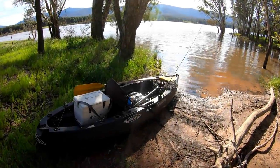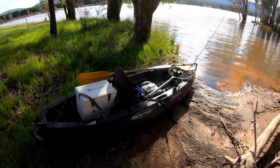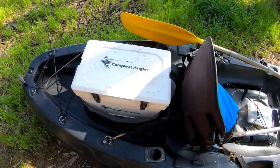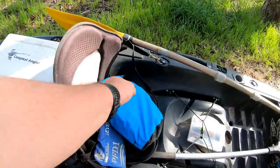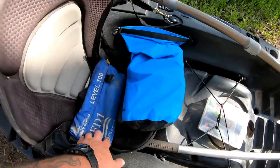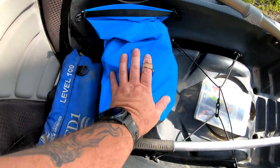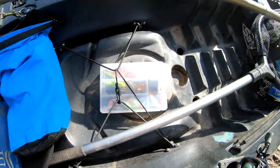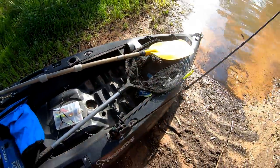Righto folks, everything's in. I'm about to set sail. I'll quickly run through what I'm taking with me. An Esky with some ice bricks to put my legal size yellow belly in. I've got my life jacket — my PFD1 life jacket. There's some stuff in there I'll go into shortly. My paddle, tackle box, which I'll talk about in a minute. A landing net and a fishing rod.